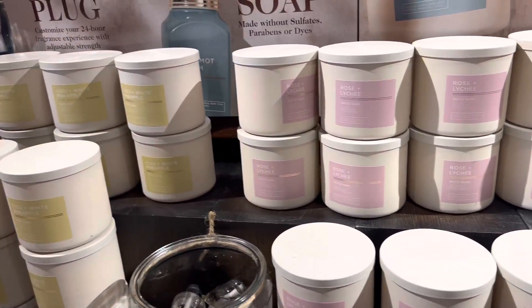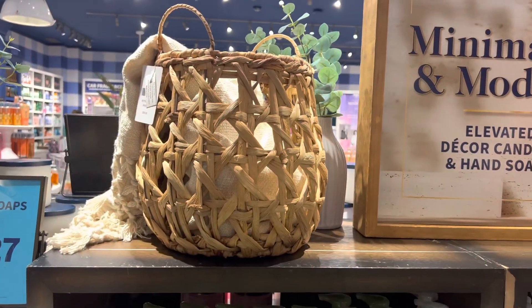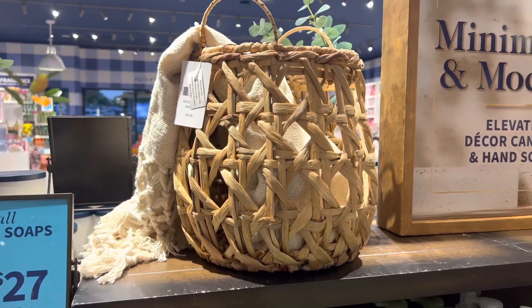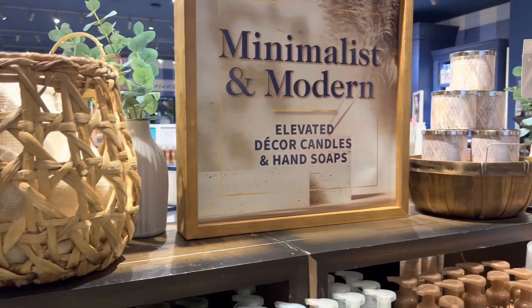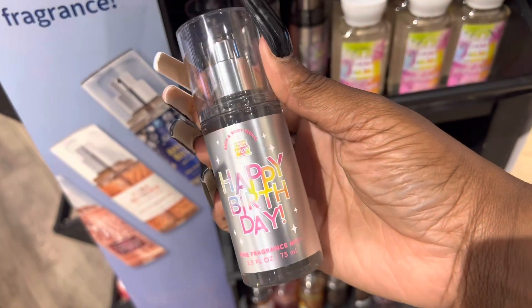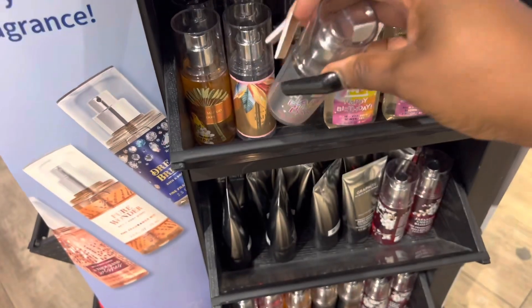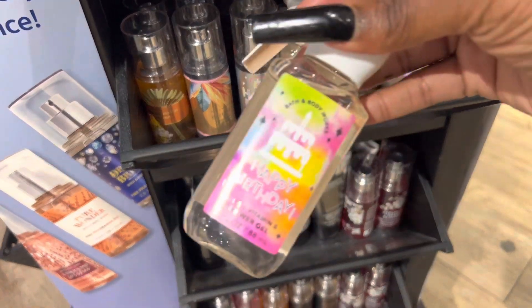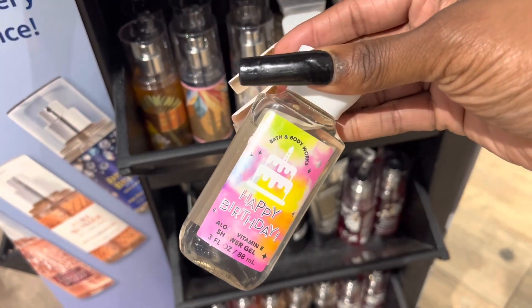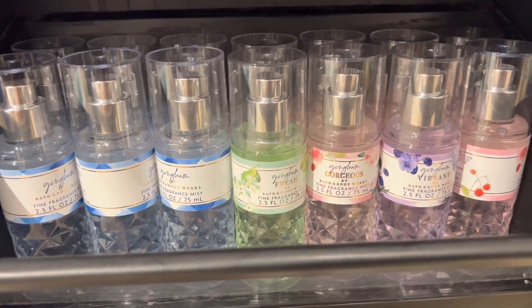Those room sprays took me by surprise — some of them you're going to be like 'girl, you really picked that up?' And yes I did. That basket was everything but for $59.95 I'm not buying it. I was super excited to see the Happy Birthday line out because I really do like it — I just wish it came in full size. All the new Ginghams looked so pretty in the minis.